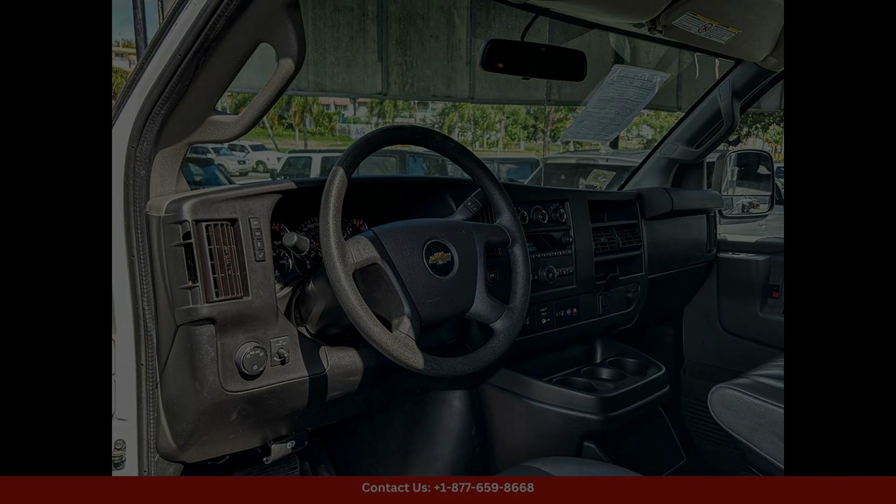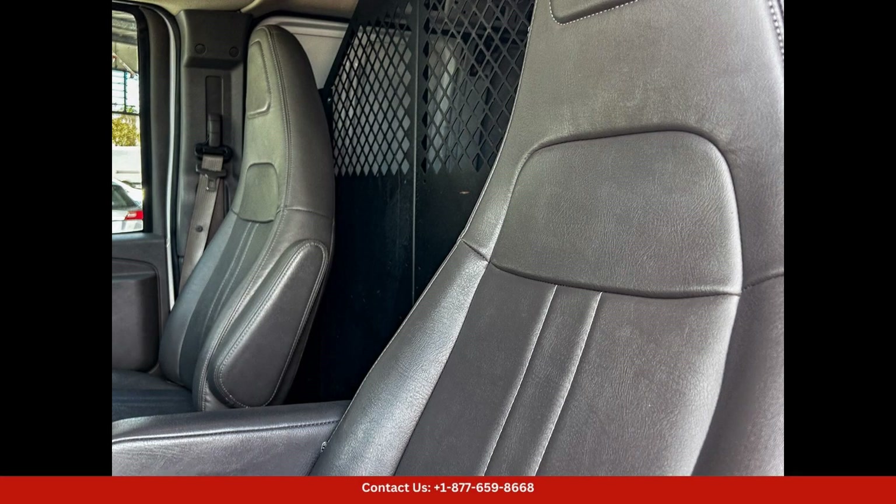The spacious cargo area is perfect for storing a wide range of items, making it ideal for a variety of commercial and personal uses.